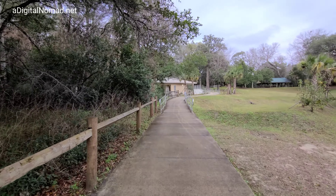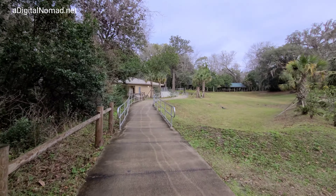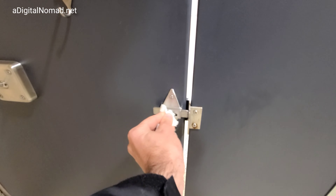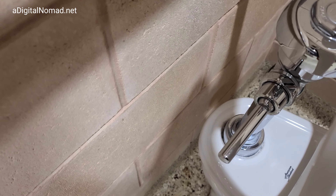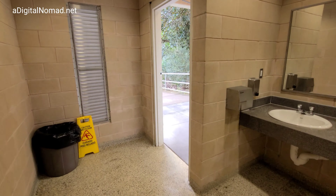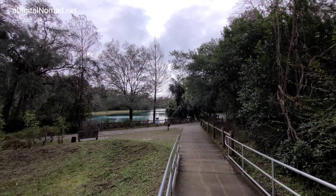Denise has to check out the restrooms — we're going to do a full documentary here on the restrooms. I'm kidding. There's a certain smell to this place and Denise doesn't smell it. I smell it — it smells way nicer than it did out in Arizona where it smells musty all the time. Maybe a tandem kayak will be better than a canoe.